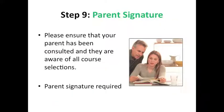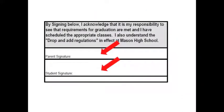Step 9: Parent signature. We also ask that you consult with your parents on your course selections, and have them sign the back of the registration form as well. This step is required before you turn in your form.